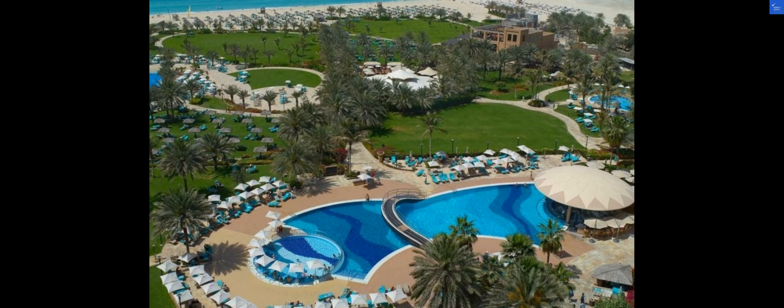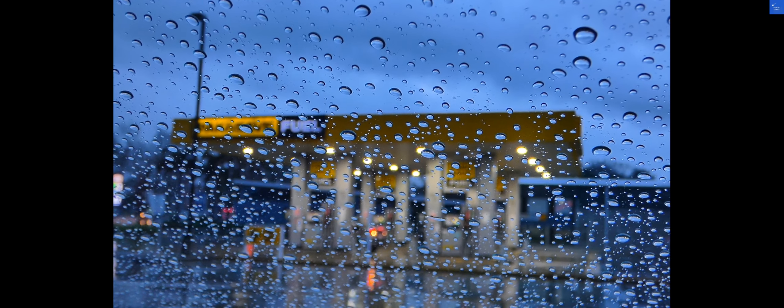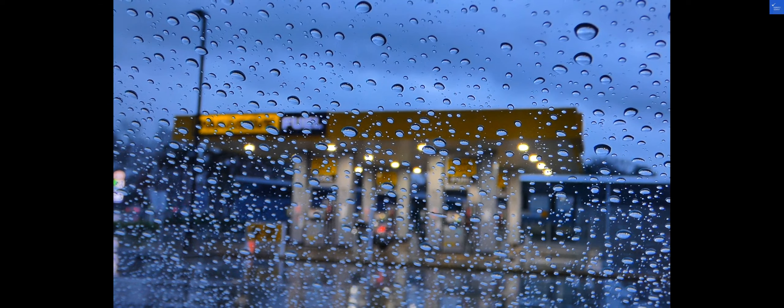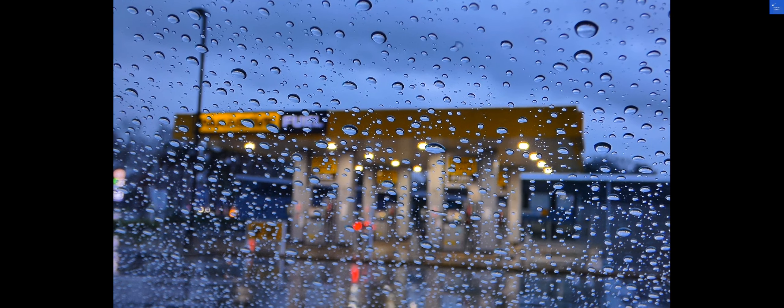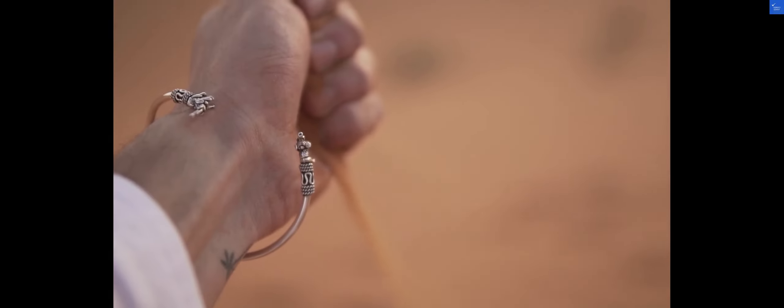Moving on to the activities in the area, Dubai offers a plethora of exciting adventures from desert safaris to shopping in the world-class malls. Is it worth it? Absolutely. Dubai is a vibrant city that caters to all tastes, making it a must-visit destination.